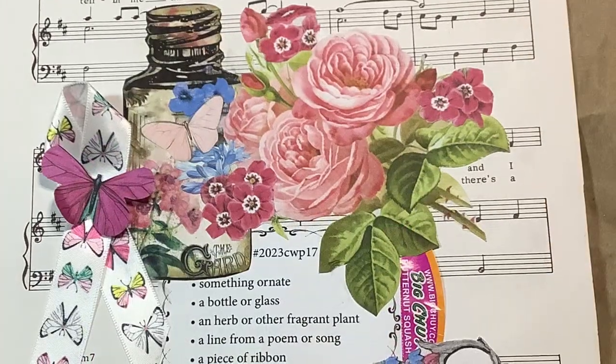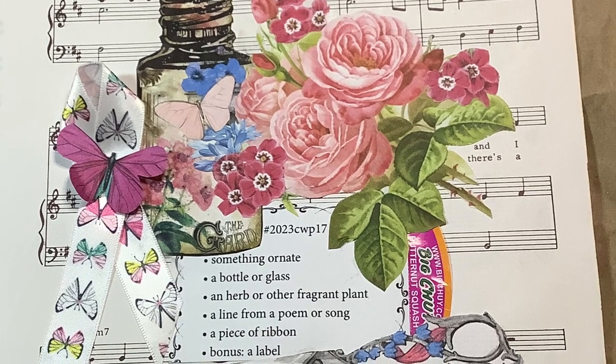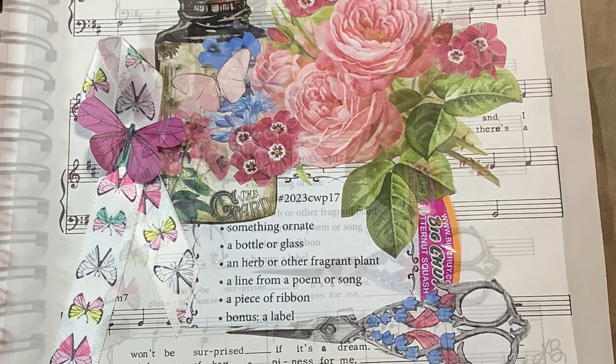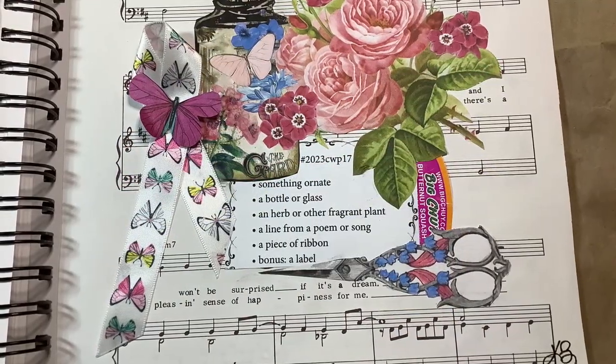And it sort of obscured a bit along the side of the prompts between the flowers and the scissors, because I don't want it to be a focal point, but I wanted it to be, of course, in the collage.